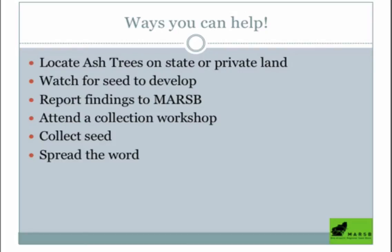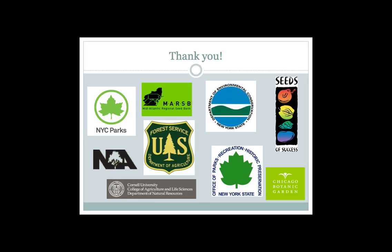There are a number of different projects on our plate, and we need a lot of help. It's a really fun way to be involved in native plant conservation and a really important cause. Do you need more than one ash tree to participate, or is one okay?